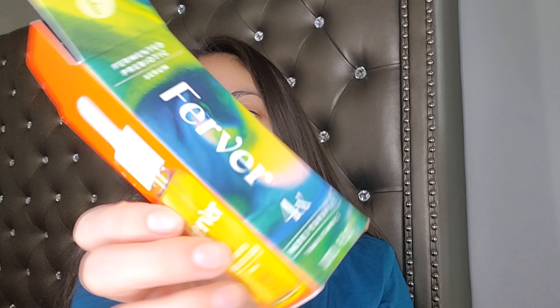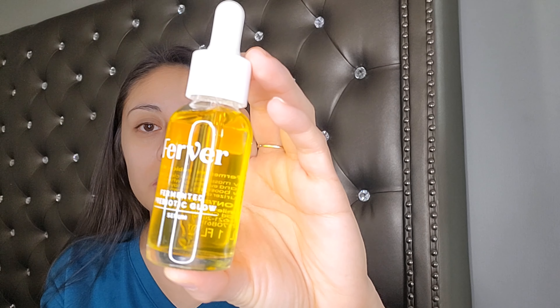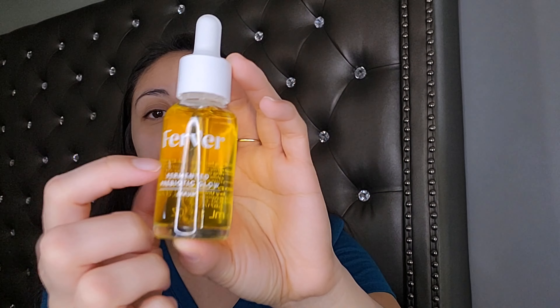This is the box — it's Ferber, four times more powerful than vitamin C. I'm just gonna place that there, and this is what the product itself looks like. I don't know if you can see it clearly, but it is glass.